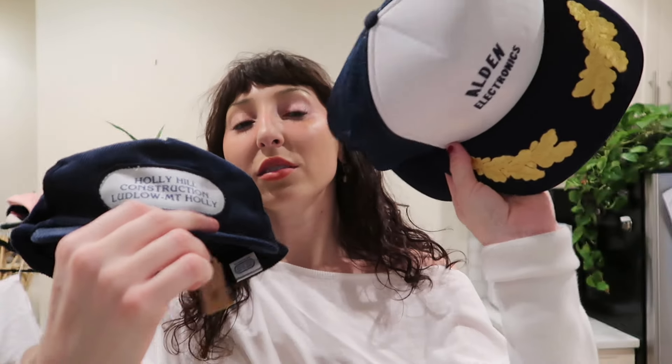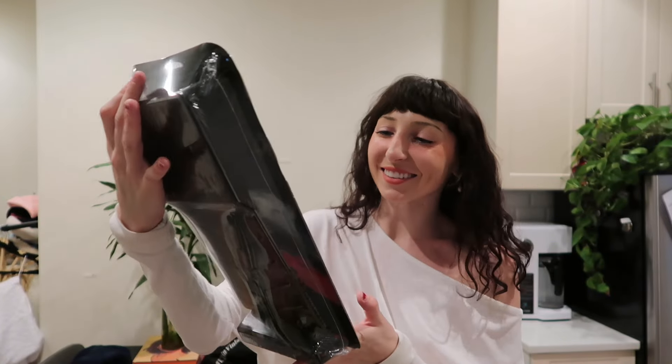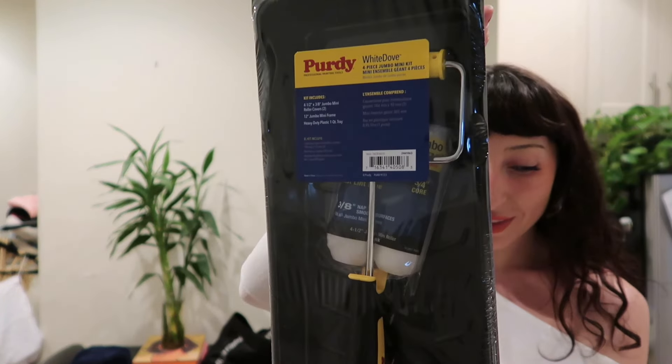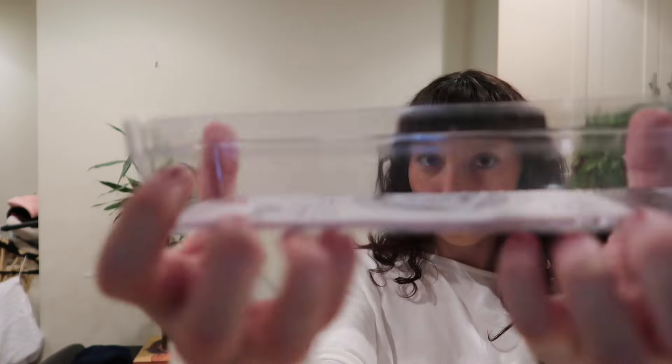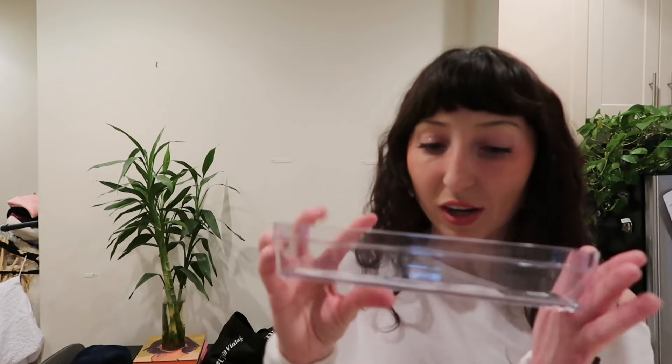Next thing in my haul is a little paint tray with a paint roller and handle so I can Bob the Builder this. My management said I have to come back on Monday to get the paint — I wanted to paint in this video but that's okay, this is part one, we'll do it in part two. Next in my haul: mousetraps, because I'm pretty sure I still have mice. And just a little pencil tray because I have a bunch of loose pens that need somewhere to go.